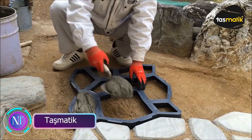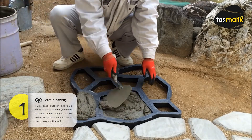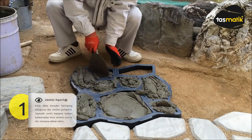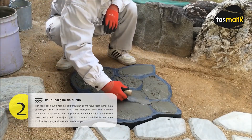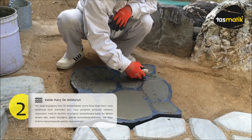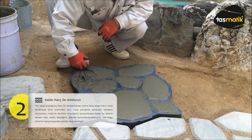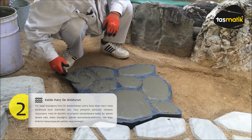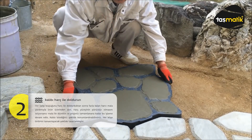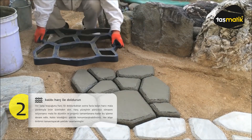Let's dive into creativity with Tasmatic, the innovative concrete mold from Turkey. These molds aren't just for gardens — they're versatile, suitable for various spaces. The molds measure 16 by 16.5 inches with a thickness of 1.6 inches, available in plastic or aluminum. They're easy to handle and clean, and can imitate paving stones or create unique butterfly-shaped designs.